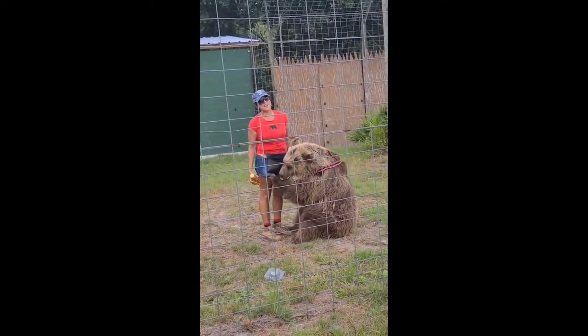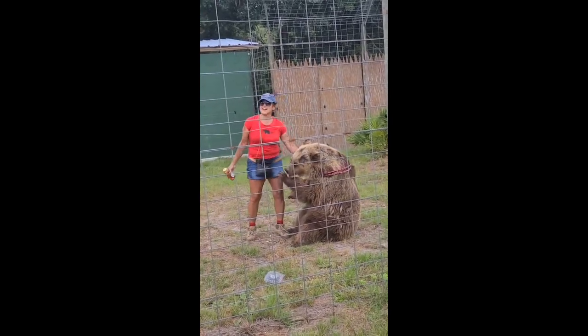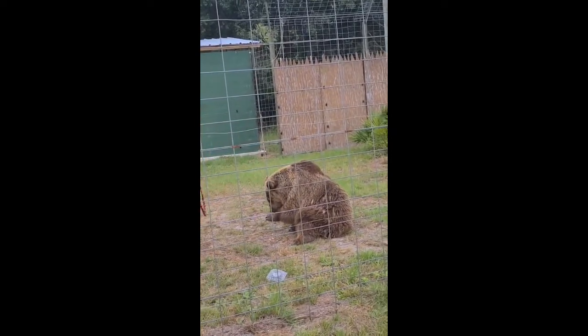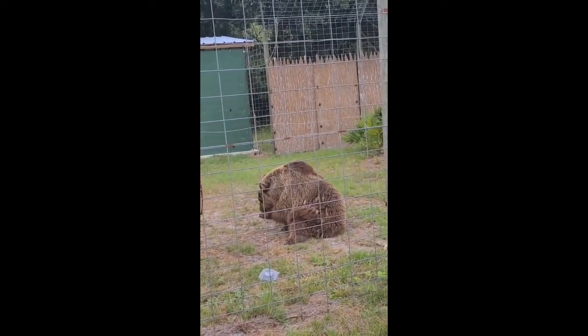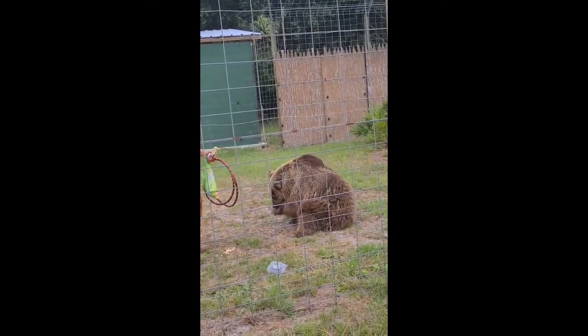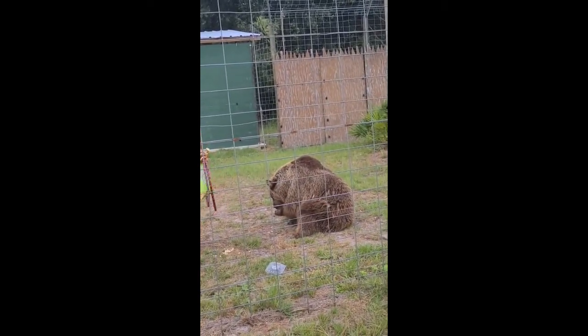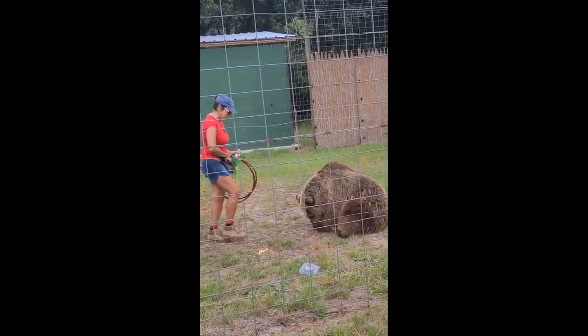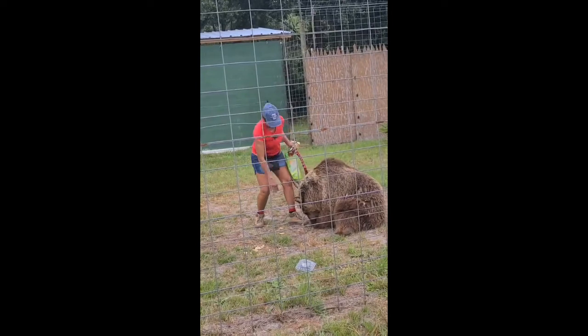Bears love honey — I don't know a bear that doesn't. They like to keep the bees busy. We give our bears a few treats here and there: they like raisins, peanuts, a little bit of honey, and dog biscuits — these are peanut butter flavored. They love them. Those are their reward besides a kiss and a pet, a pat on the back. They're such good babies.